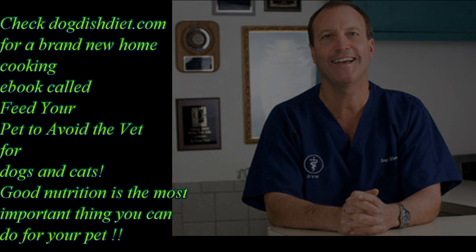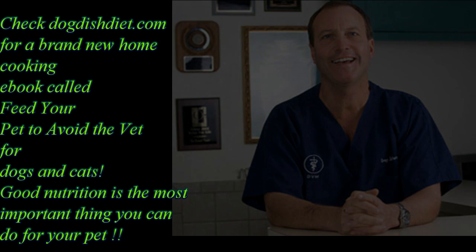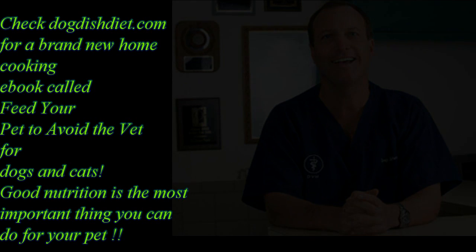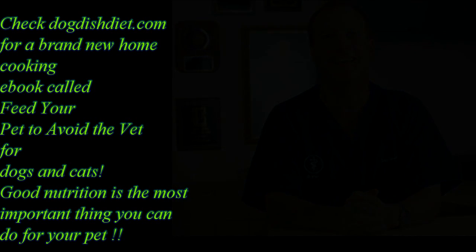Check out my book, Dog Dish Diet, and my e-book, Feed Your Pet to Avoid the Vet. People are using both those books to find out what makes their pets miserable and help them get better. Have a great day.